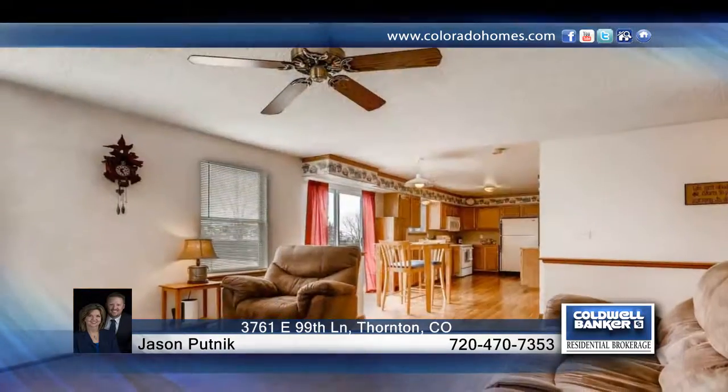The large unfinished basement offers a lot of potential with high ceilings that's ready for you to finish to your liking.